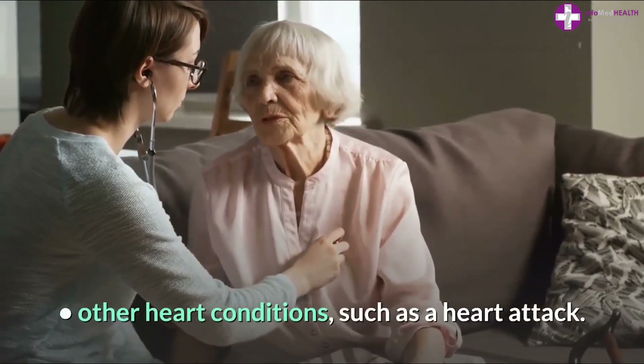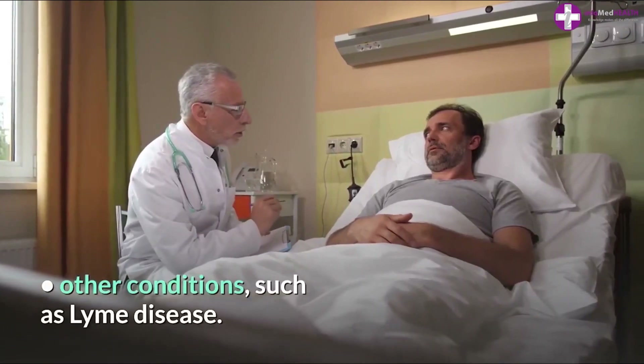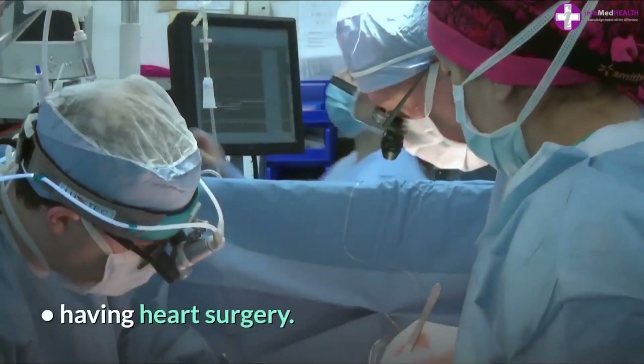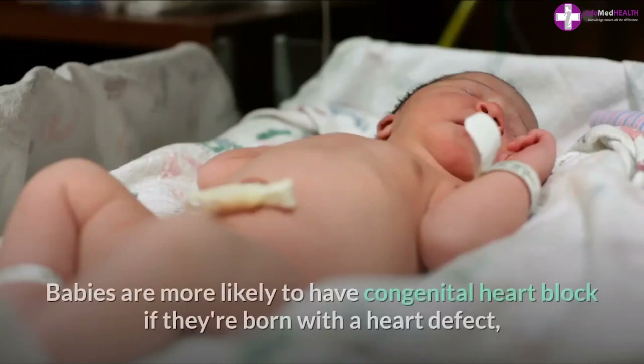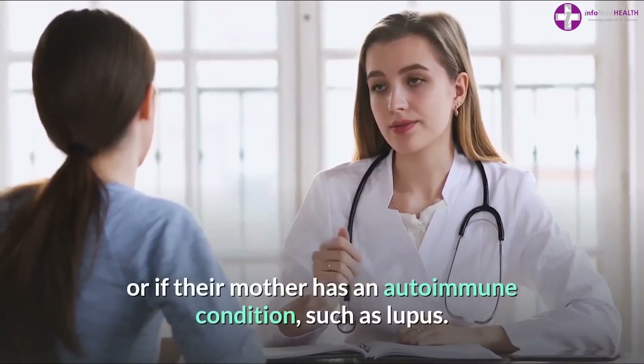Acquired heart block can be caused by a heart attack, some prescription medicines, other conditions such as Lyme disease, or having heart surgery. Babies are more likely to have congenital heart block if they're born with a heart defect, or if their mother has an autoimmune condition such as lupus.